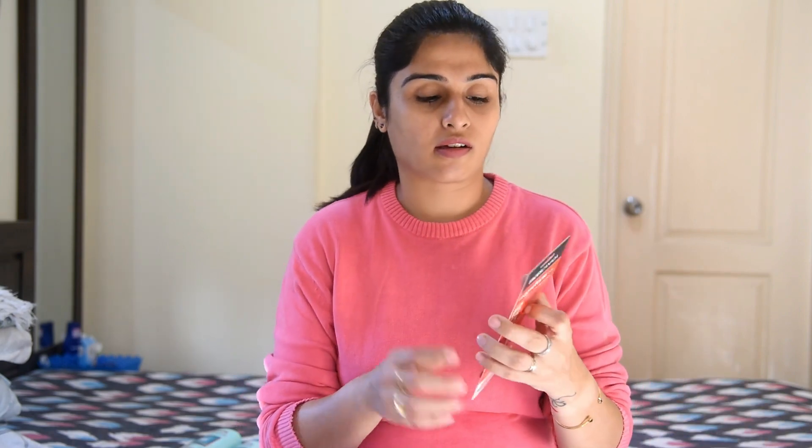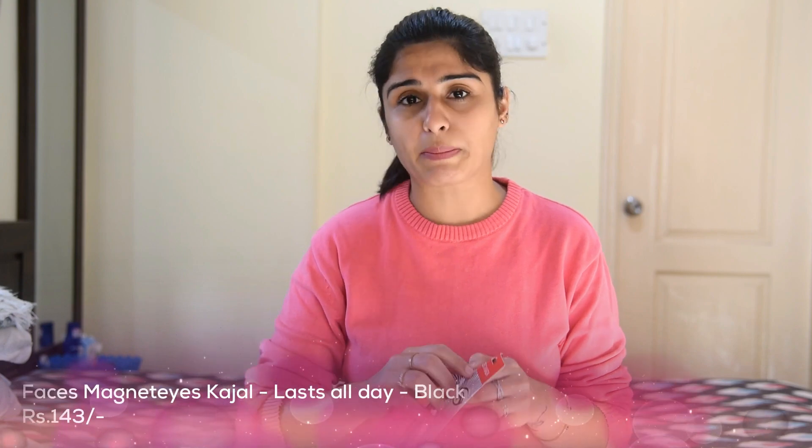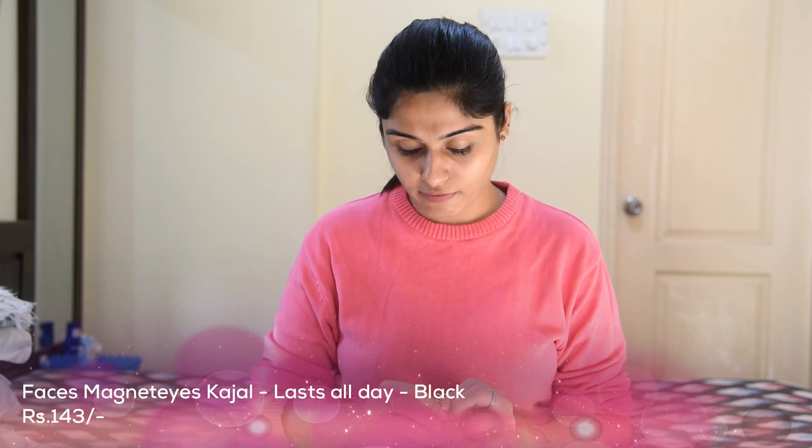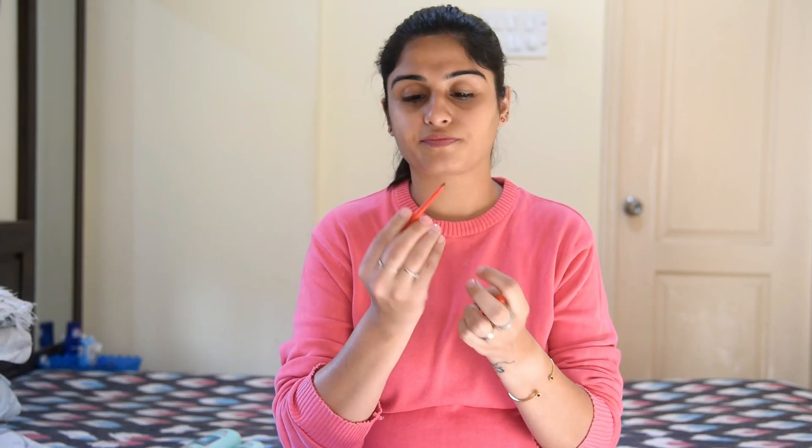Now the last two things — first is an eye kajal from Faces Canada. I normally use Maybelline's kajal but I've heard this one is better and it's smudge-proof, so I ordered this one. This is how it looks — nothing too much to explain in detail but yeah, this is it.